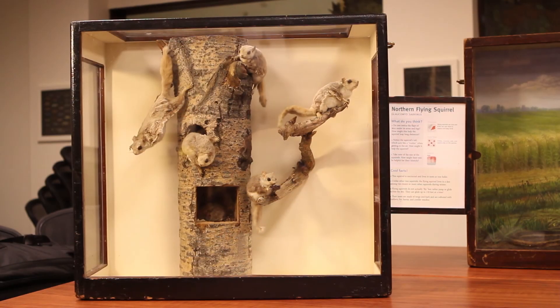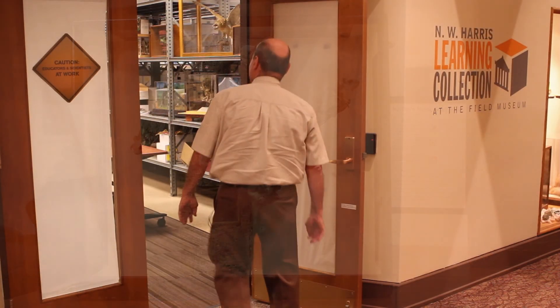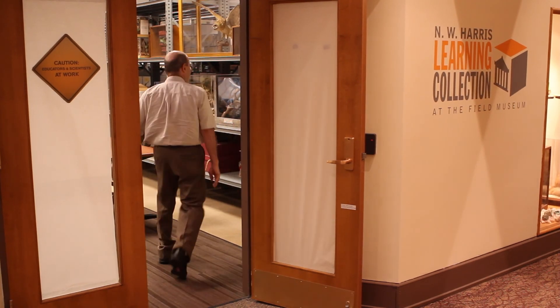In this coming school year, we're planning and hoping to serve nearly 200,000 students through the materials of the Harris Learning Collection. Educators who become members and parents who use our materials are able to take out multiple items throughout the year — different items each time they visit.